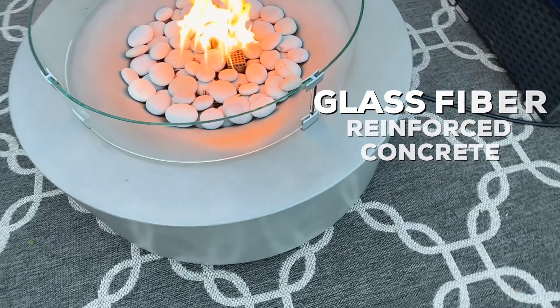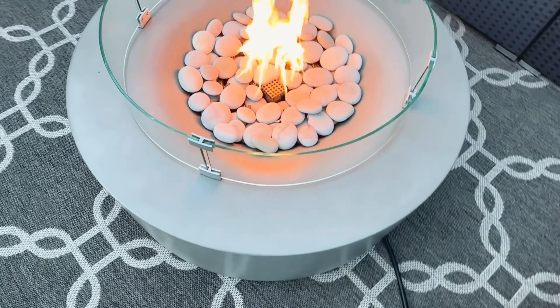The Avalon's construction is as heavy-duty as it gets. Made from glass fiber-reinforced concrete, there is no better core material for a fire pit on the market.